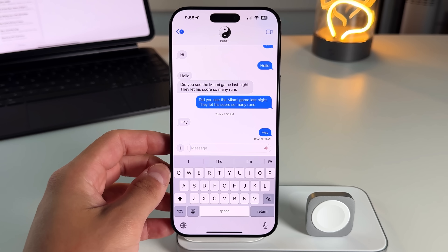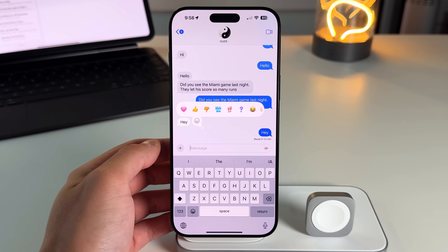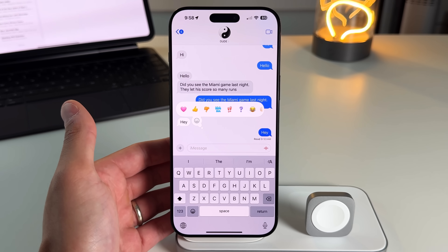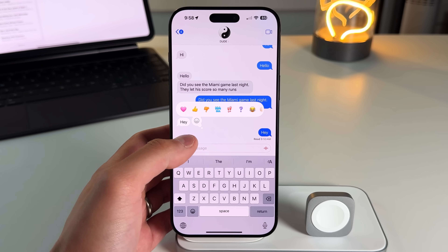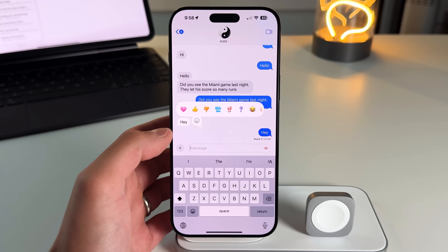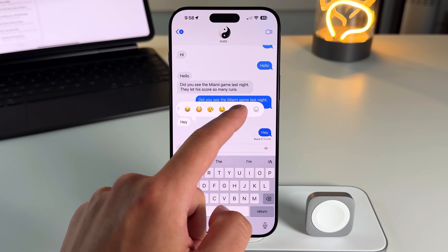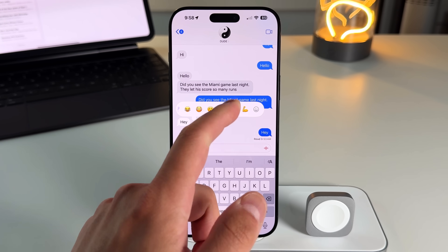The first thing you'll notice is the new tapbacks. Tapbacks are when you double-tap any message to react to it. With iOS 18 it looks completely different and adds more functionality — they added color to the tapbacks. Before it was just grayed-out reactions, but now you have the pink heart, yellow thumbs up, orange thumbs down, and you can scroll through to react with any single emoji.